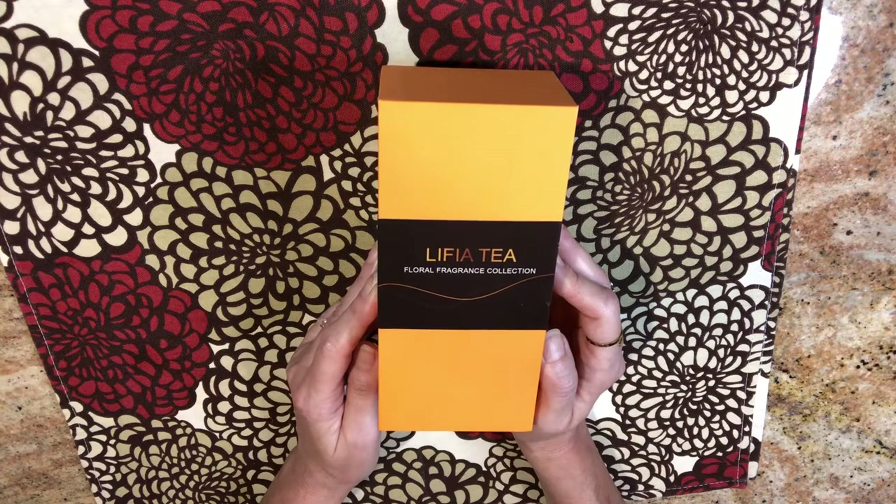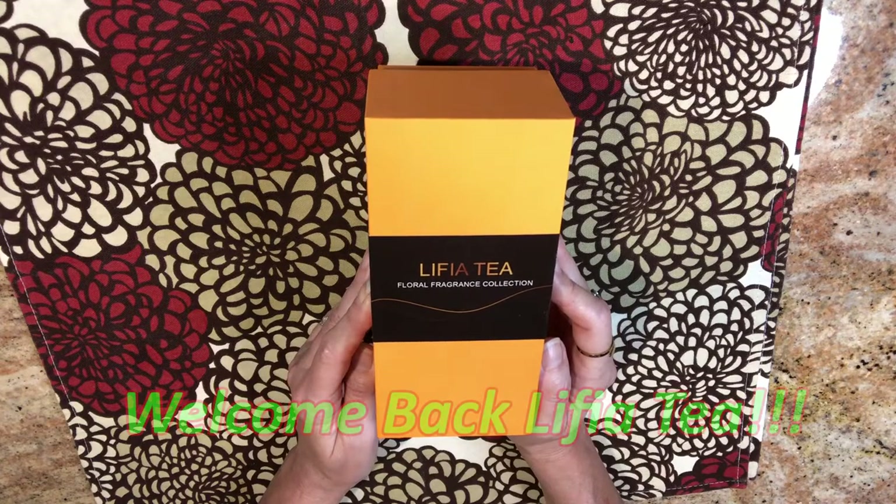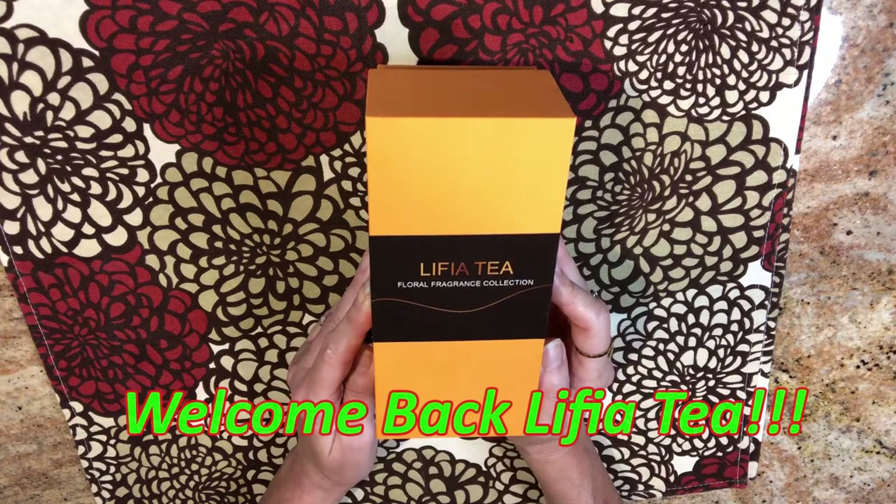Hello everybody, my name is Lisa. Welcome back to the House of Jane. Today I am showcasing a brand of tea that I showcased a while back called Lyfea Tea.